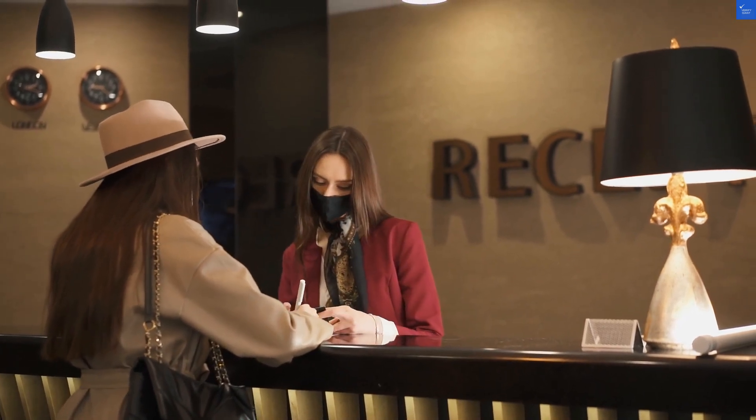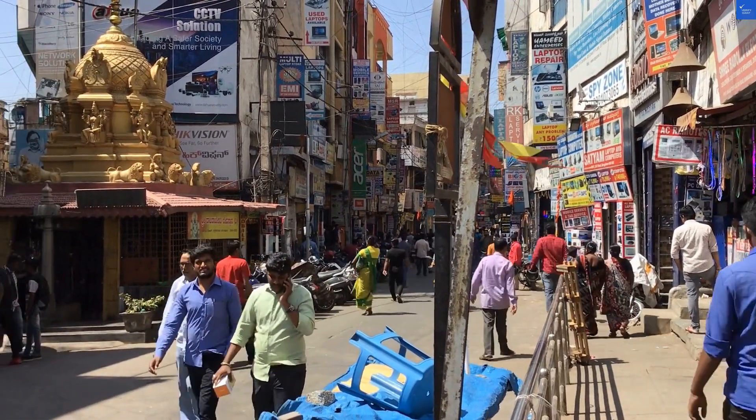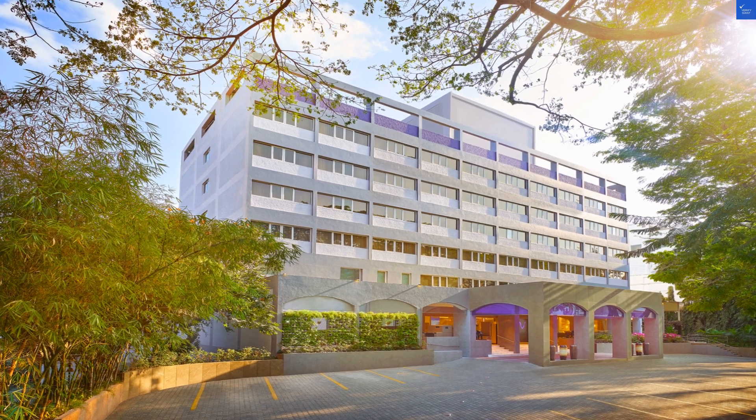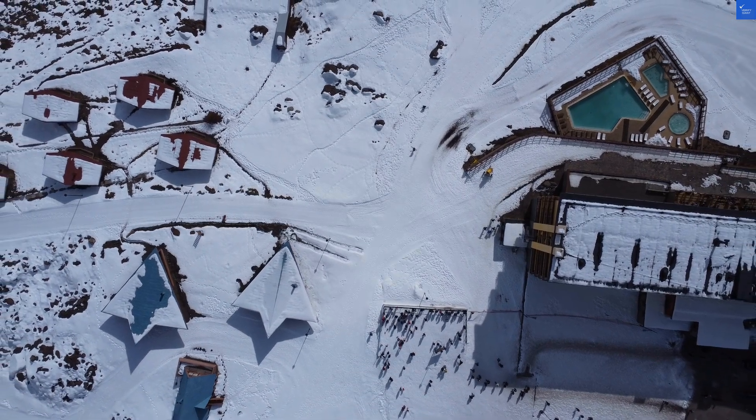Now, let's talk about those rooms. They're not as fresh as a mint on your pillow. Sure, they come with air conditioning, Wi-Fi, and a minibar, but it seems like the decor could use a bit of a facelift. Score: 5 out of 10.